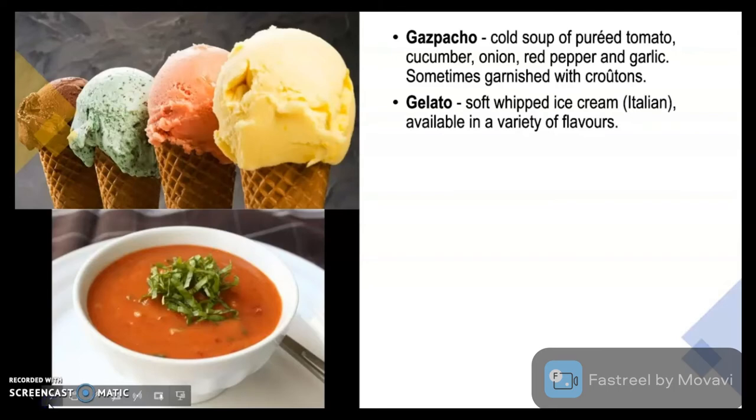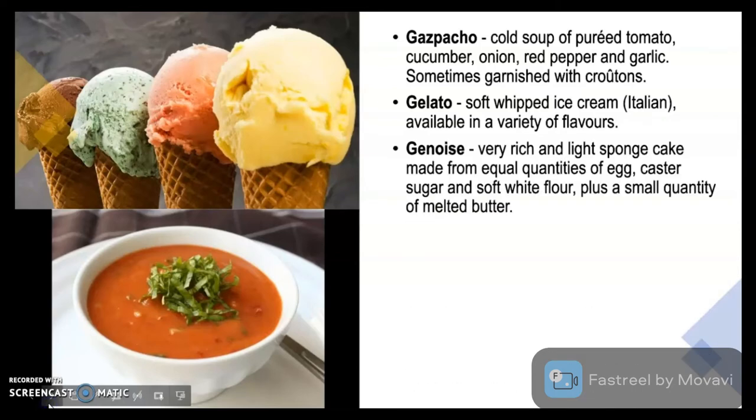Gelato is a soft whipped cream which is Italian in origin and is available in a variety of flavours. Genoa is a very rich and light sponge cake made from equal quantities of egg, caster sugar and soft white flour, plus a small quantity of melted butter.